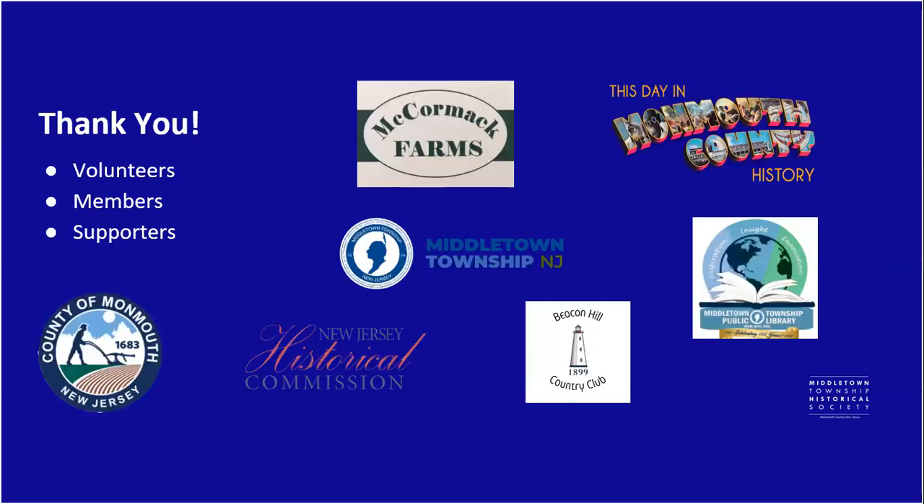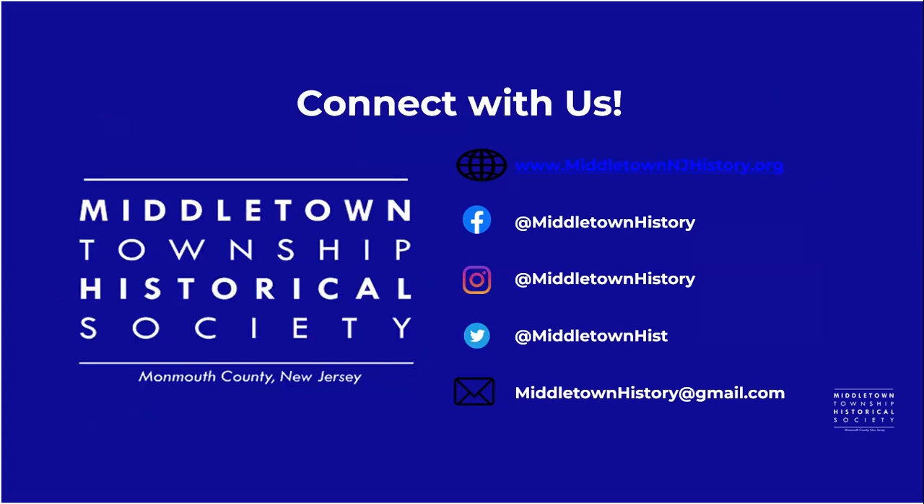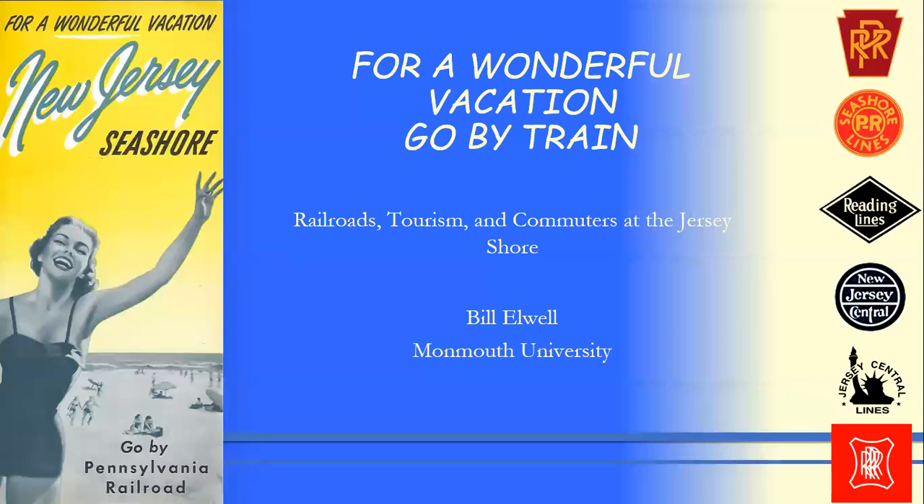Once again, thank you to all our sponsors, members, and supporters. You can connect with us at MiddletownNJHistory.org or any of the social media shown on screen. With that, I'd like to introduce Randall Gabriellen, who will introduce our speaker tonight. Railroads at the Jersey Shore and the history of railroading has a rare distinction — the subject is very important and very popular, and we're pleased to welcome a large crowd tonight.